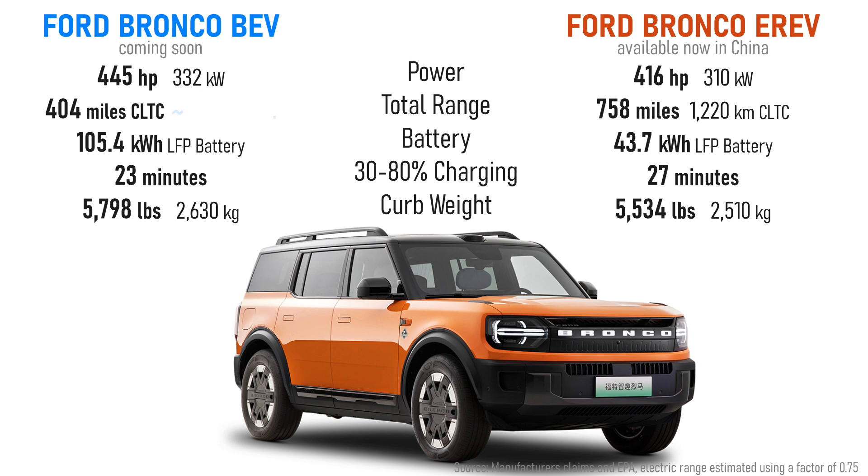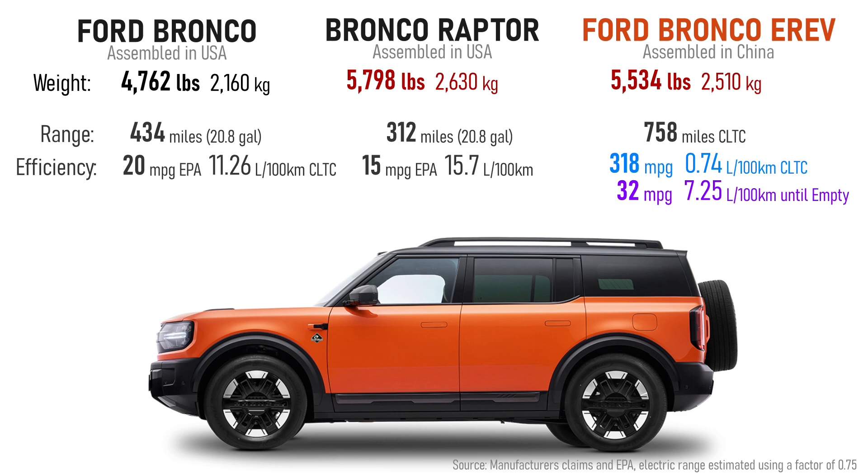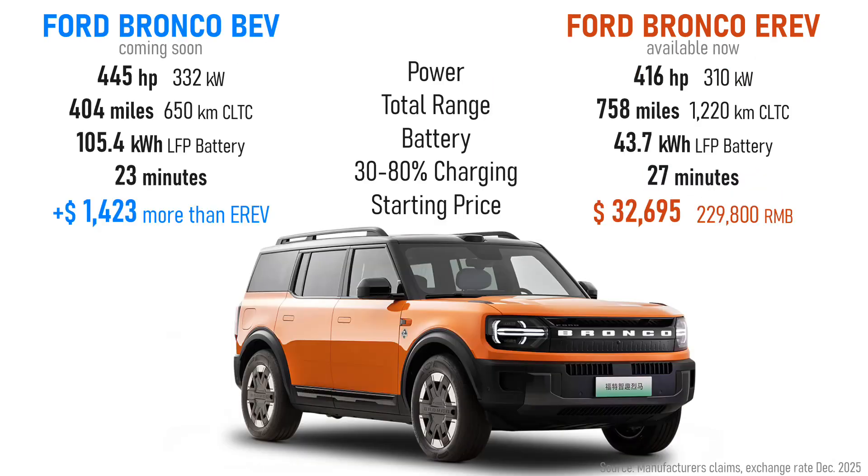That range of 434 miles is actually close to the battery EV model's 404 miles on the CLTC — but EV range on that test is much higher than EPA results. I'd estimate closer to 300 miles of real-world range for the full electric Bronco if EPA-tested. Another surprise is weight: the Bronco EREV is heavier than the standard gas Bronco, which makes sense given the dual motors, engine, and high-voltage battery — but the Bronco Raptor is actually as heavy as the full battery EV Bronco New Energy. So the weight is pretty reasonable.